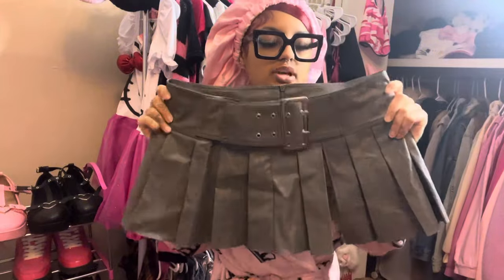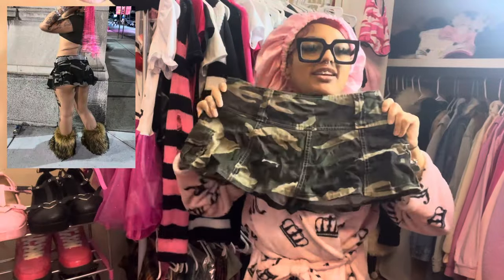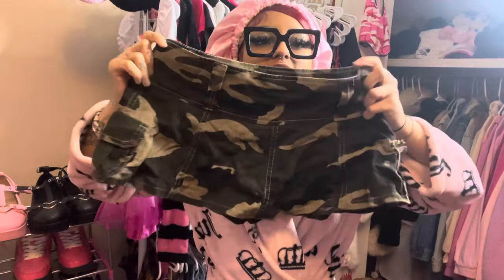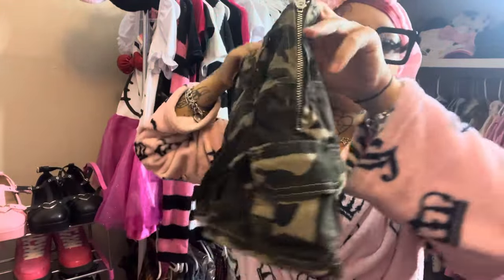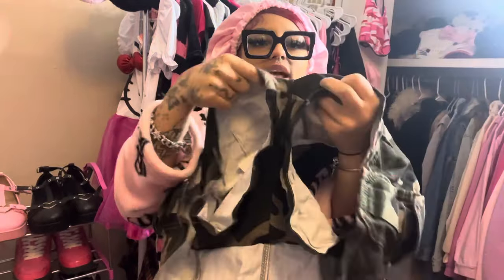Then I have this camo skirt and I'm so obsessed. I feel like camo is such a vibe. It has a little zipper on the side and little pockets, which are so cute. It also has shorts underneath, which I love — I feel more comfortable and secure wearing short skirts that have shorts underneath.